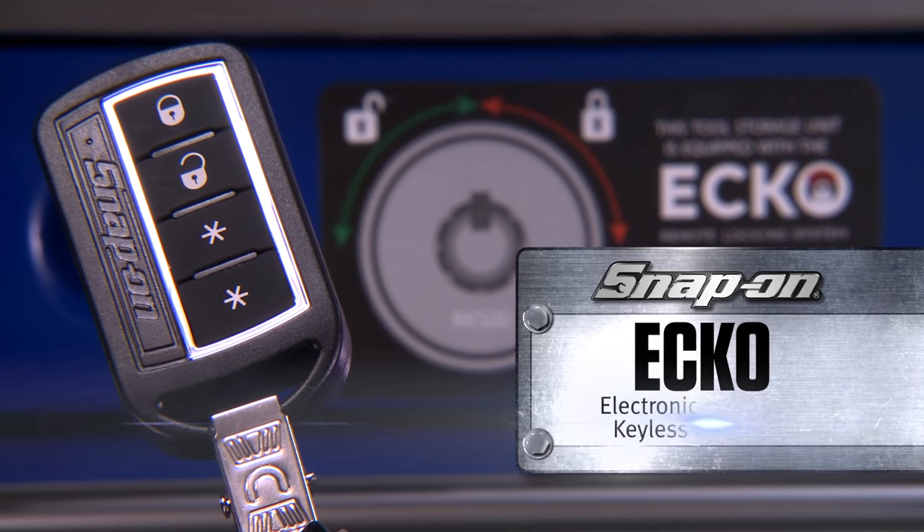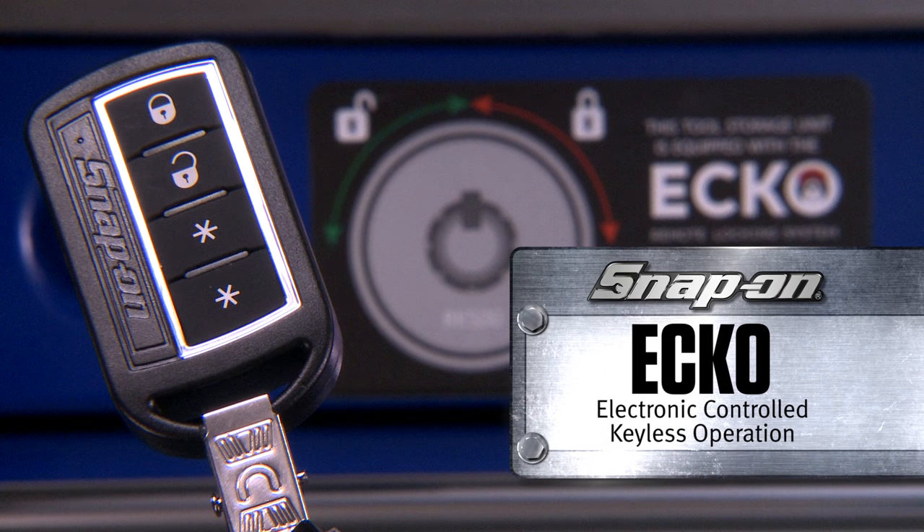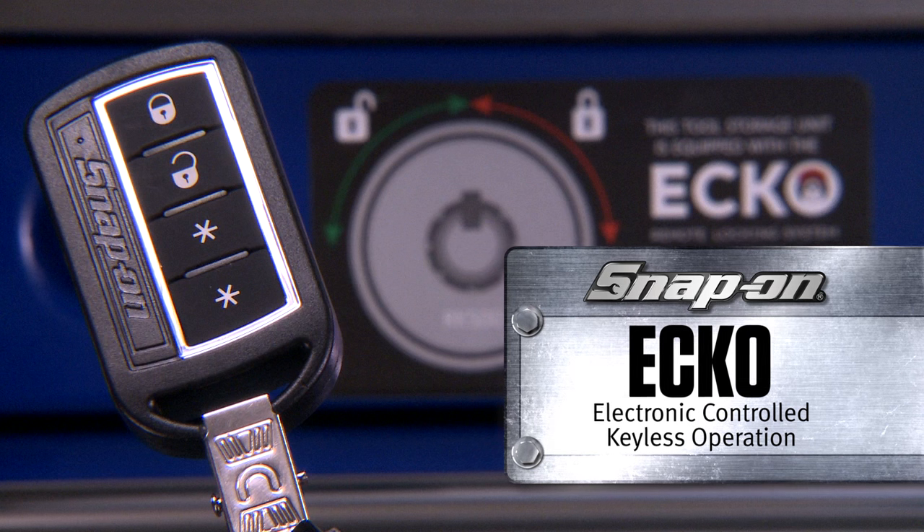The Echo remote locking system. Safety and security has never been this easy.